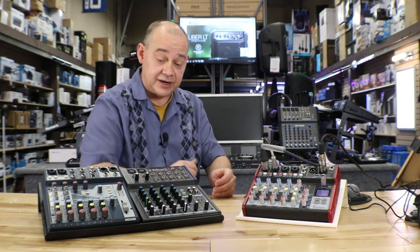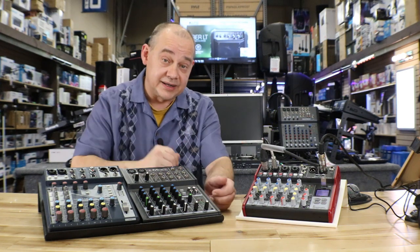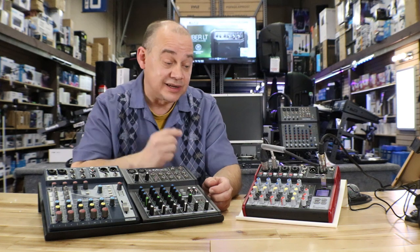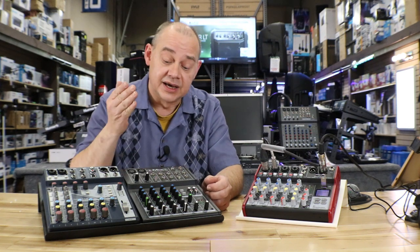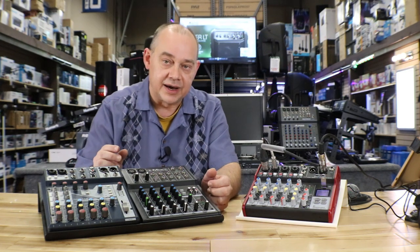Hi there, Robin here from ExpertOn. Today we're going to be talking about this mixer here. We've got two other mixers, but primarily it's going to be about this Pile. I wanted to have a Mackie and a Soundcraft here to give you an idea of differences between buying mixers.